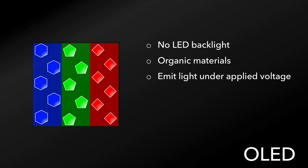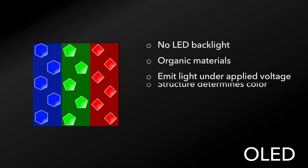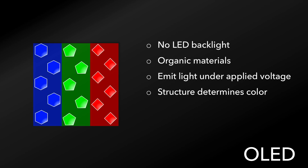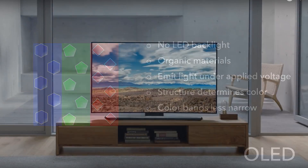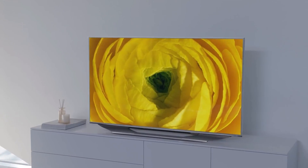OLED pixels can emit under an applied voltage rather than having to absorb light and then re-emit it. Because of this, there are fewer components, and the materials allow for a very thin display that's even flexible. The structure of the organic materials that make up the pixel determine the color that they emit, and the color bands are less narrow than that of the quantum dots in the QLED pixels, so you get a fuller color volume, with a broad color gamut and a vibrant picture.